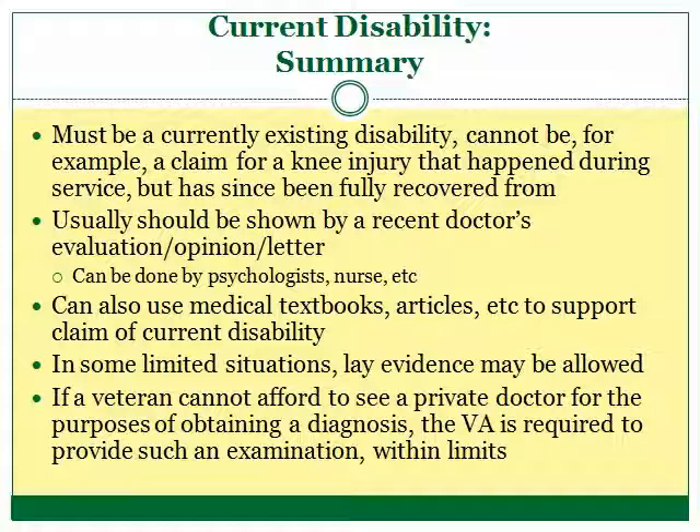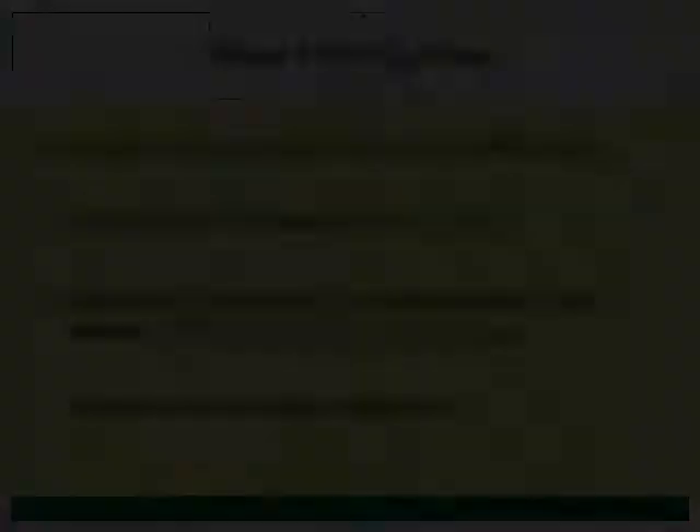For more information on each of the three things you need to prove that a disability is service-connected, please see the other videos in this series. We hope this video has been helpful in gathering information on the claims process. Check out the Department of Veterans Affairs website at www.va.gov and the William & Mary Veterans Benefits Clinic website at law.wm.edu/veterans. Thanks for watching, and have a good day.